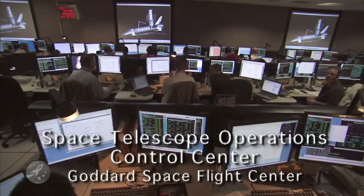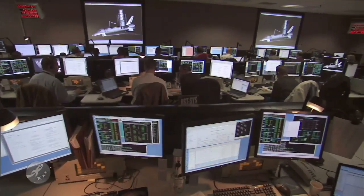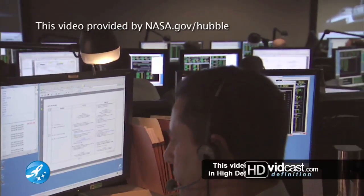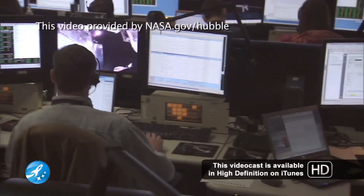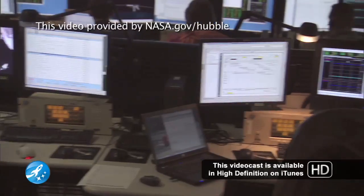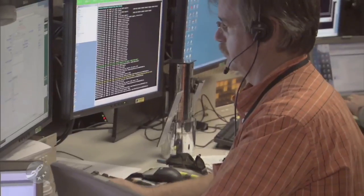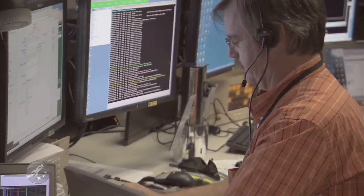The STOCC is the Space Telescope Operations Control Center, and this is where we control Hubble. We control it on a day-to-day basis — pointing the telescope at different targets, different stars, different galaxies, getting the data back down, sending commands up to tell it where to point, moving it, orienting it in different positions. All of that originates in the STOCC.